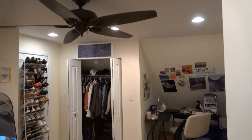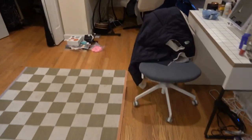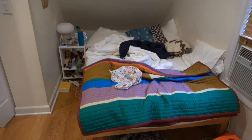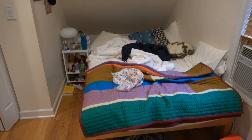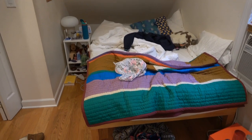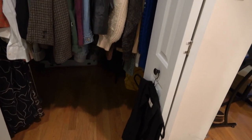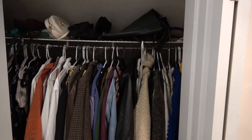Another closet, ceiling fan, beautiful hardwood floors. This is a full-size bed with plenty of room — you could probably fit a queen in there easily. There's another big closet that's quite deep — probably three or four feet deep at its deepest spot — so really a lot of space there.